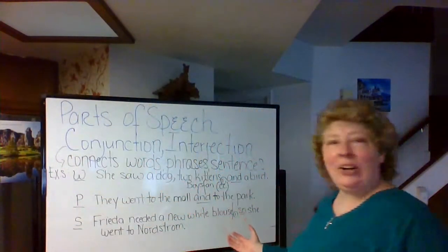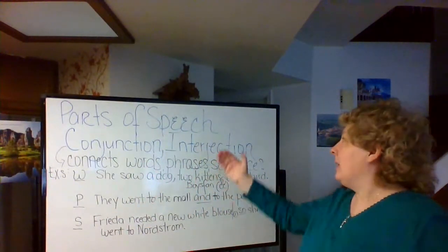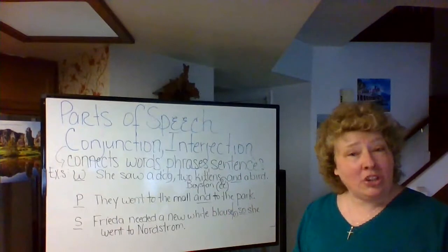Please make sure that you have this material, because I'm going to be erasing it so I can share the interjection with you.